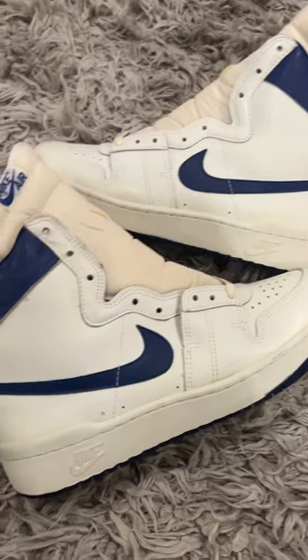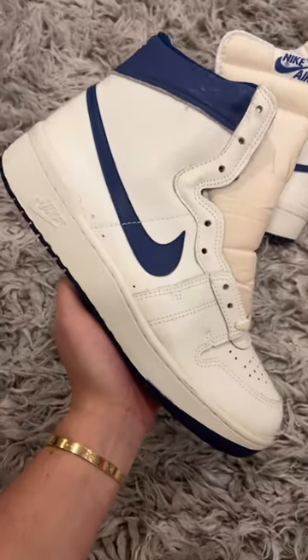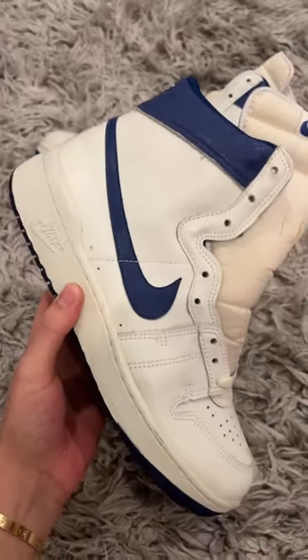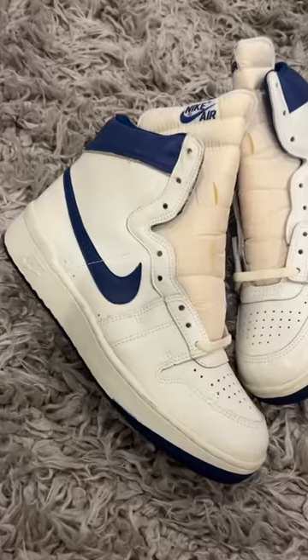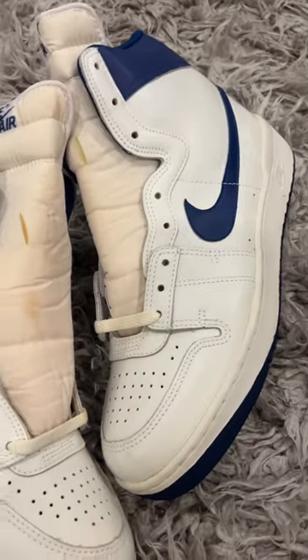I got a pretty cool story about this pair. I actually found this pair on Reddit, in which the guy actually found these in his parents' attic while cleaning out their house. His parents were moving to an apartment, so of course it was time to clean out the house, and funny enough, he stumbled across these in a plastic bag just sitting in the attic.